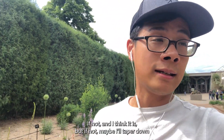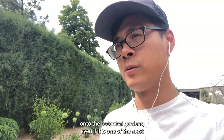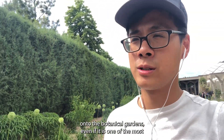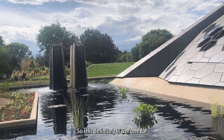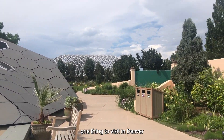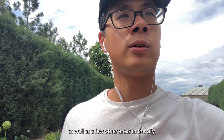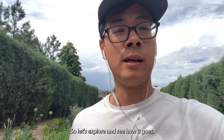We'll see if this one's up to par. Maybe I'll taper down on the botanical gardens, even if it is one of the most recommended things in a city. This definitely is the one thing to visit in Denver, as well as a few other areas in the city. So let's explore and see how it goes.